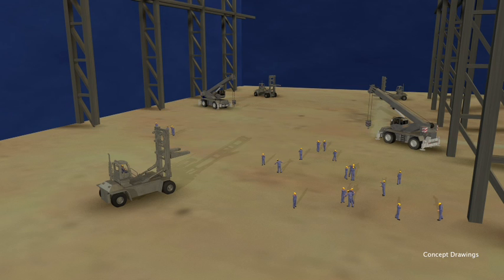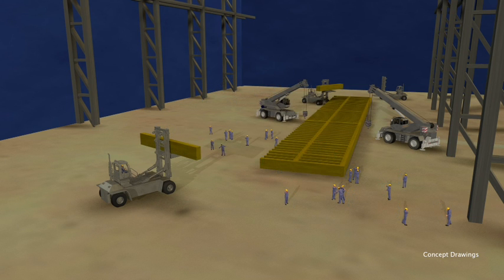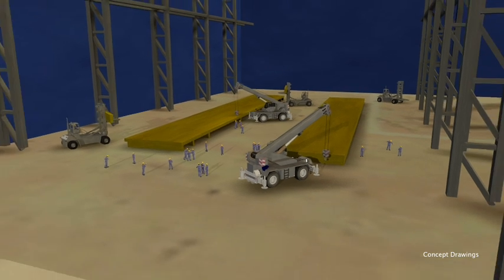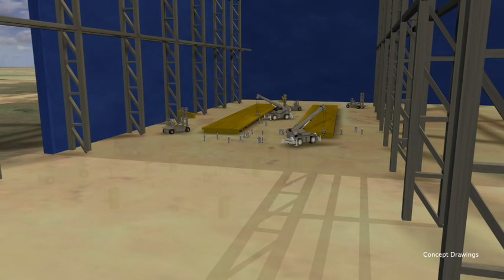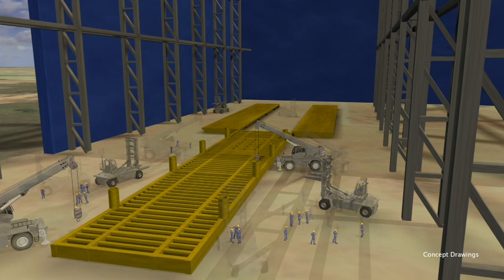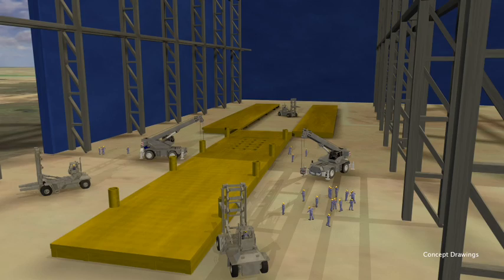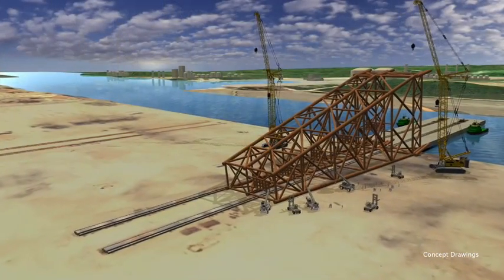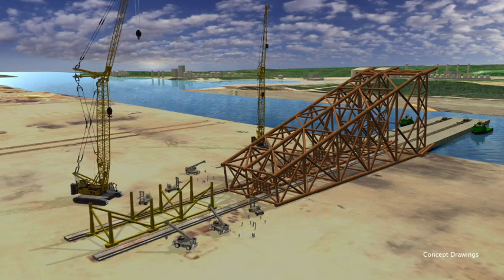The deck will be fabricated at the same time as the jacket. Deck levels and other components will be constructed in the spacious enclosed assembly building. They will then be transported to the open assembly area for painting and outfitting. Finally, the components will be erected on the skidway behind the jacket.